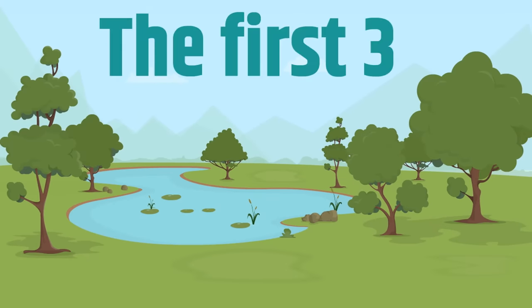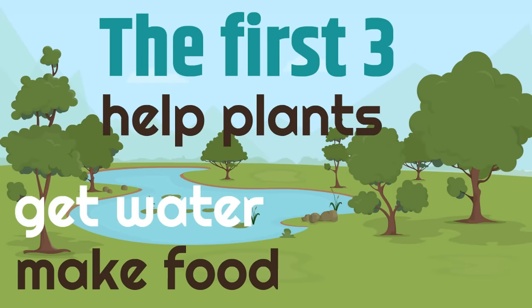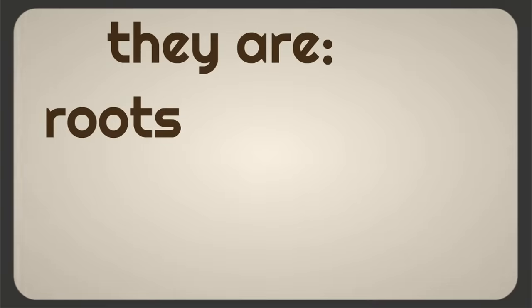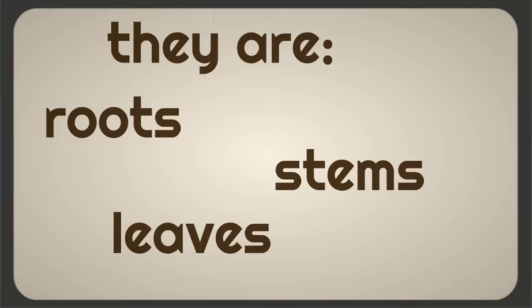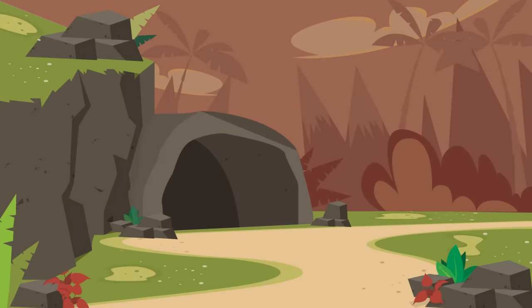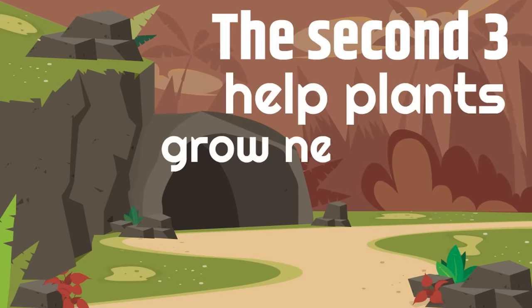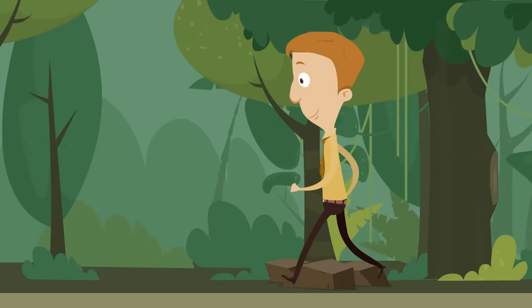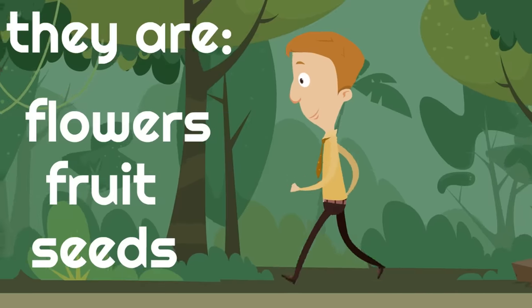The first three help plants get water, make food, and grow. They are roots, stems, and leaves. The second three help plants grow new plants. They are flowers, fruit, and seeds.